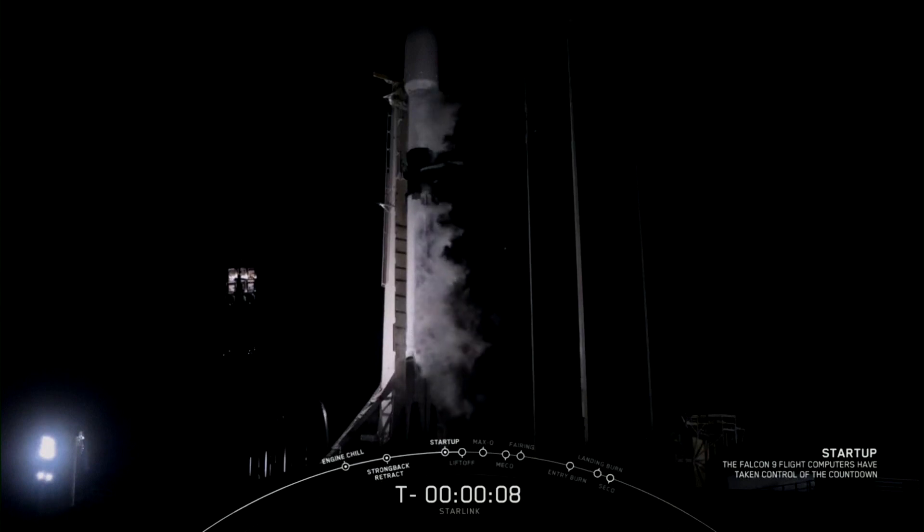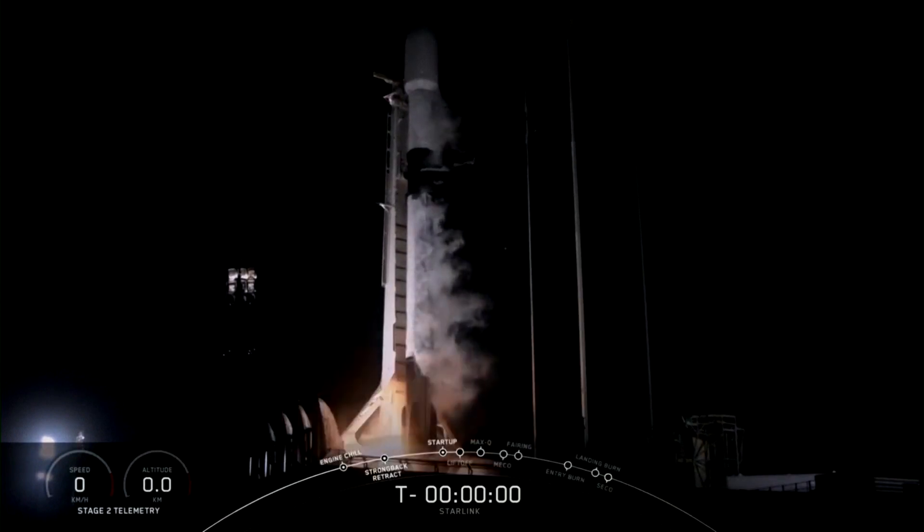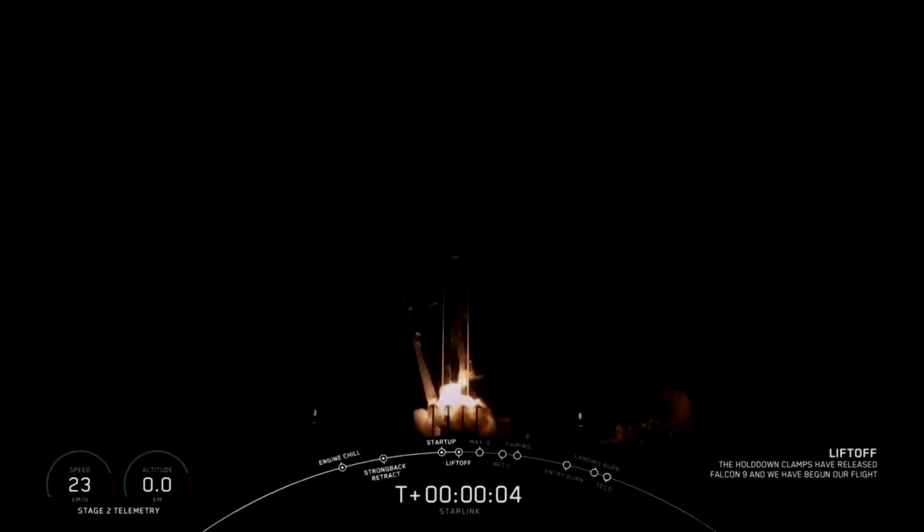10, 9, 8, 7, 6, 5, 4, 3, 2, 1, 0. And liftoff.